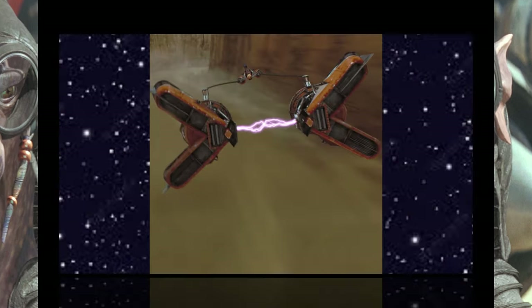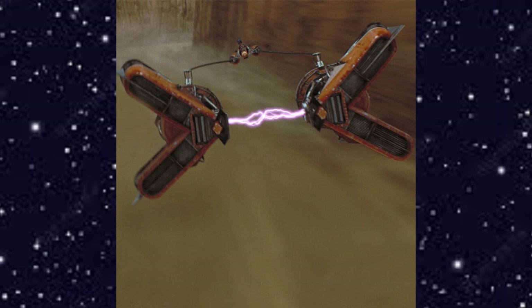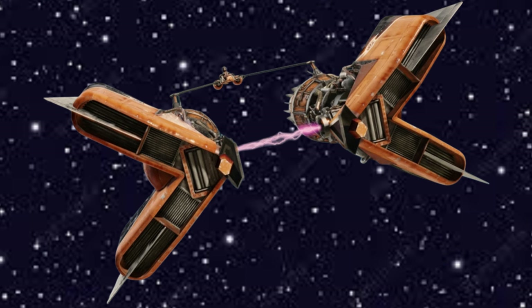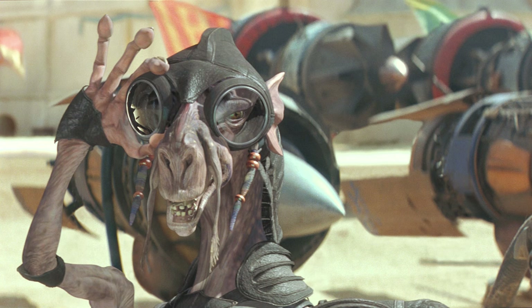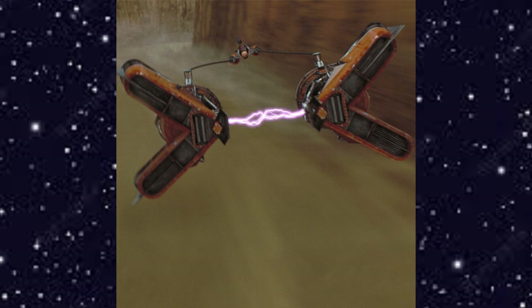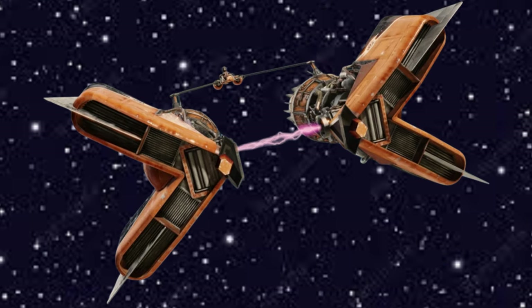Although Sebulba's pod racer was not custom-built, it was no less impressive. Built around a pair of greatly modified Colorpondrat Plug-F mammoth racing engines, his pod racer was known to exceed 800 kilometers per hour over open ground. The strength of the orange Colorpondrat was not in its speed, but its size. The large engines, fitted with split X intakes, were perfect for ramming opponents and driving them off course. Sebulba used this tactic liberally throughout his pod racing career.